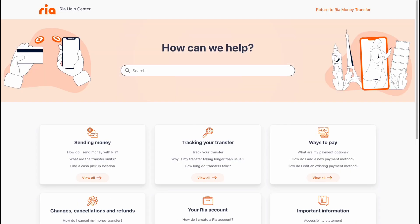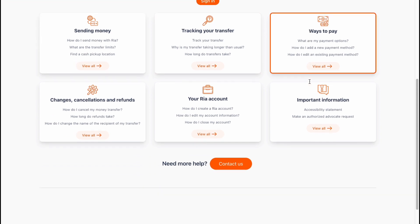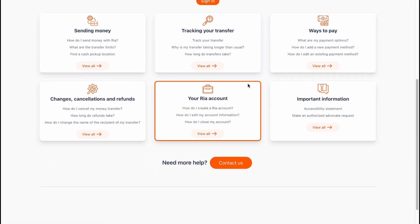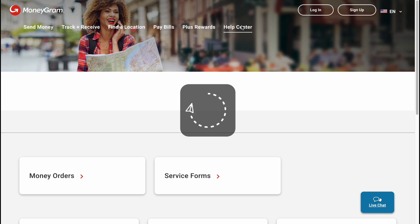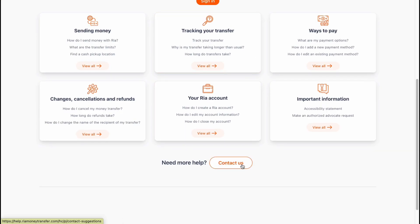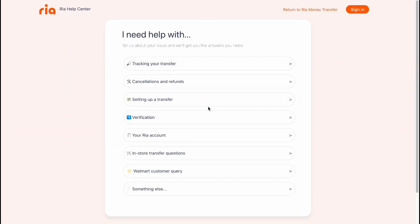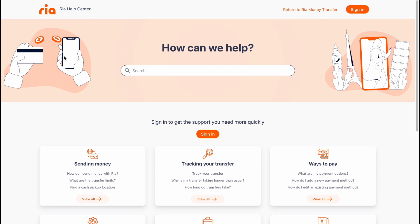Both companies offer customer support options. Scrolling down on RIA, you can find the help center with topics like sending money, tracking transfers, ways to pay, cancellations, and RIA account information. MoneyGram similarly has a help center with relevant topics, plus a live chat option. RIA can also be contacted through your account.